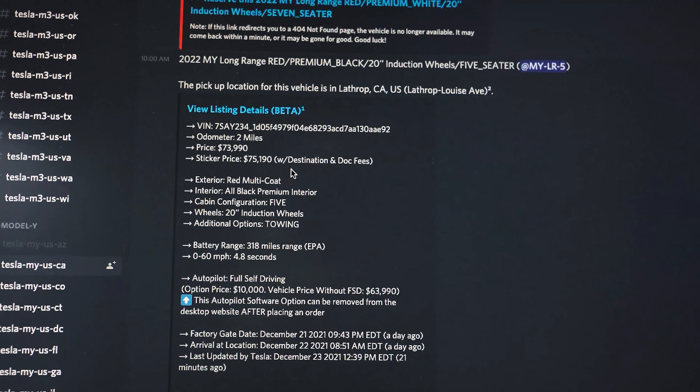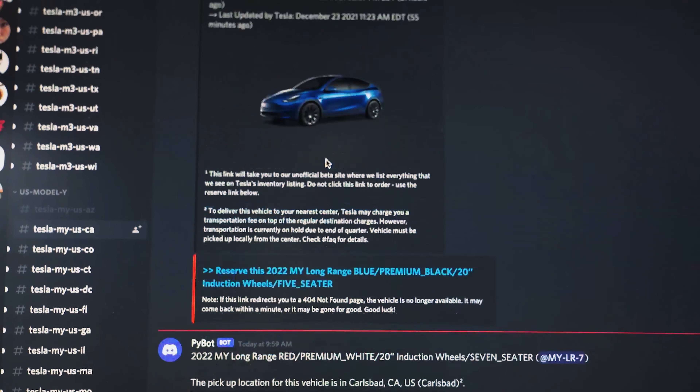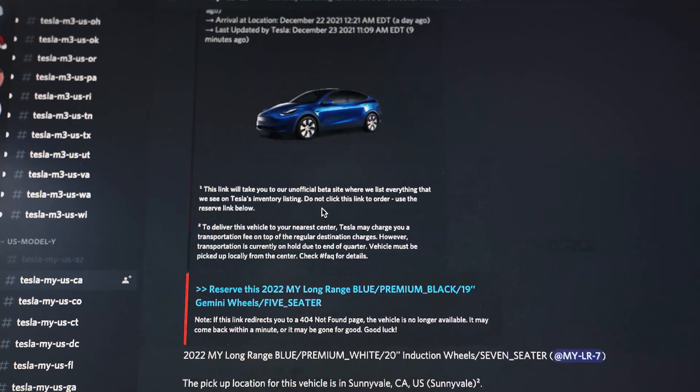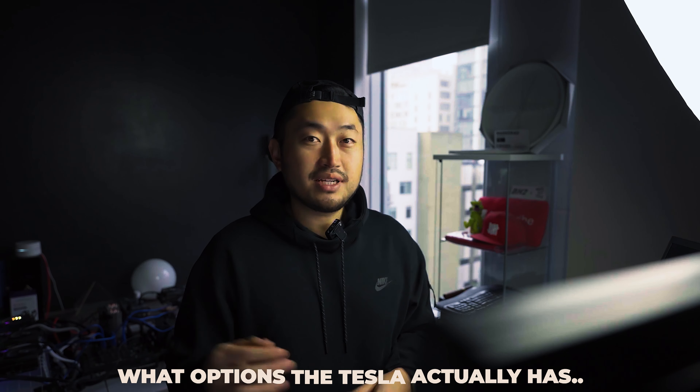The next step, and probably the most useful step, is to go to this Discord server called 'Waiting for Tesla,' which I'll post in the description. Go to whatever model and state you want and set alerts for Tesla inventory that comes up. It pretty much happens daily and you have to be super quick. I muted all the other states or models I don't care about and only set alerts for states near me — I'm in California, so I only look at California inventory alerts. When a vehicle pops up, you'll typically notice the location and the specific options the Tesla has.